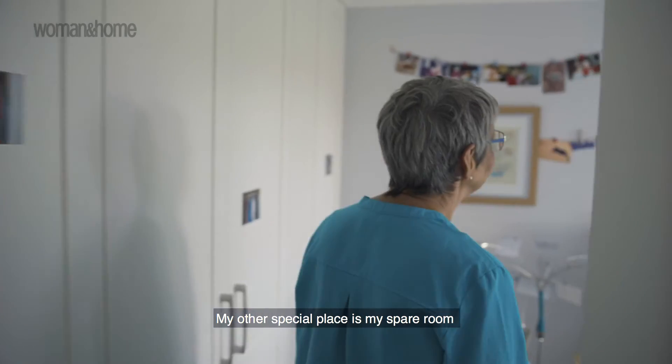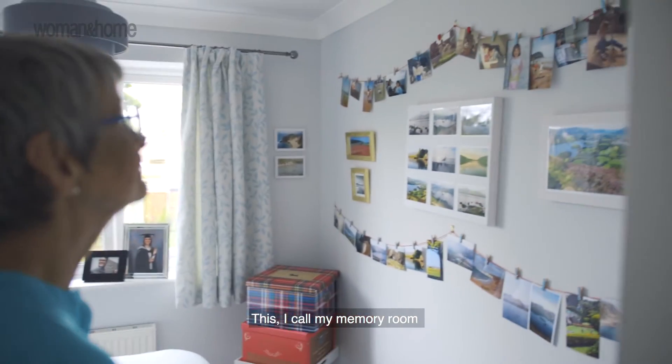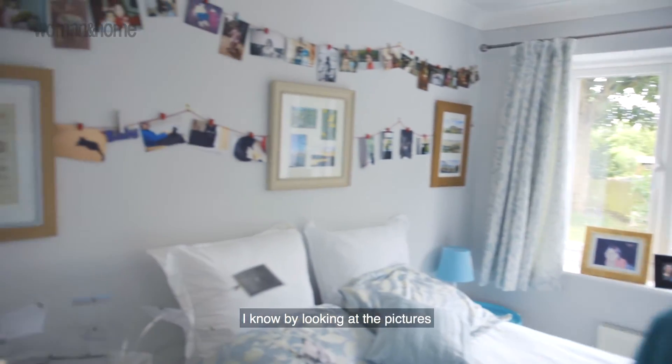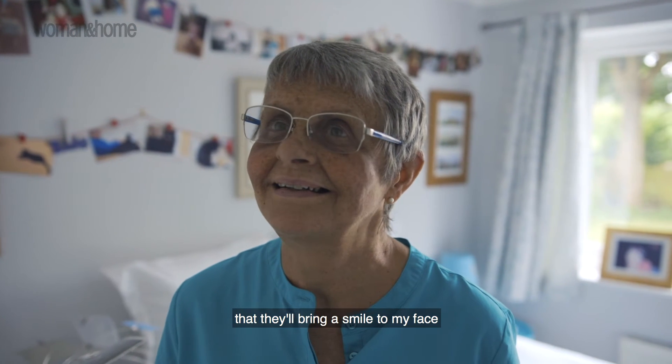My other special place is my spare room. This I call my memory room. Whenever I go into that room, I know by looking at the pictures that they'll bring a smile to my face.